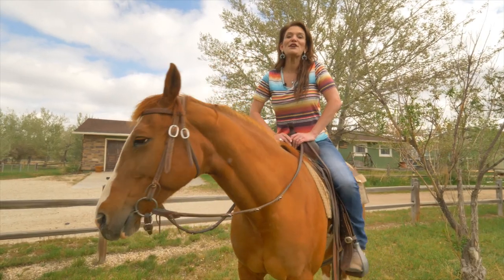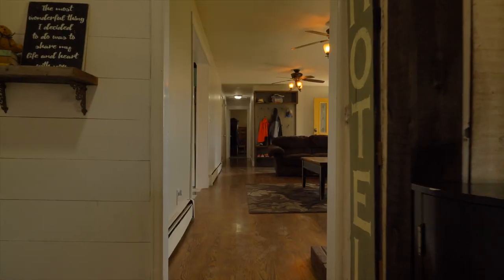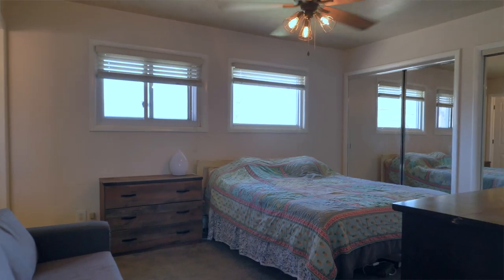This home also has four bedrooms and two bathrooms, with a master suite that is off of the largest bedroom.